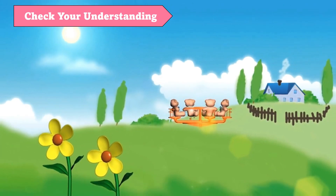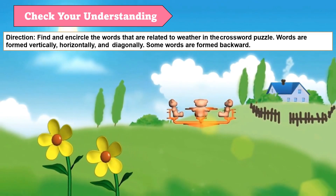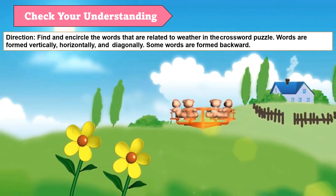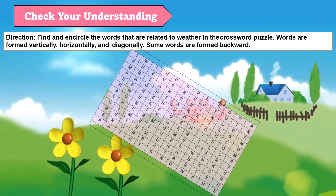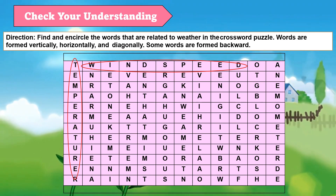Now let's check your understanding. Find and encircle the words that are related to weather in the crossword puzzle. Words are formed vertically, horizontally, and diagonally. Some words are formed backward.